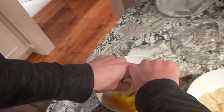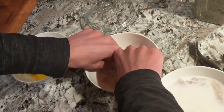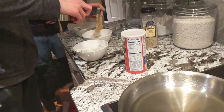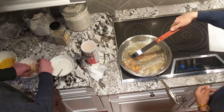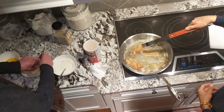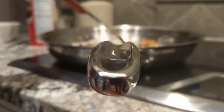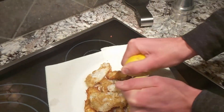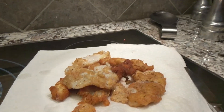Breading — more egg, more egg, more breading. Finesse it in there. Oh yeah — oh my God. This is why we ice fish. Literally.